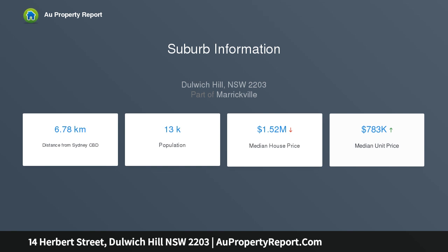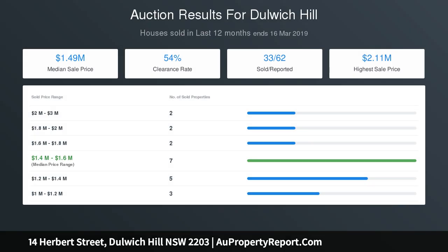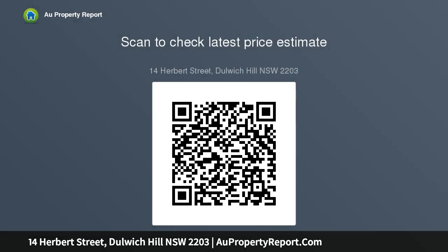Oversized original kitchen, separate lounge and dining, original bathroom — quality construction and style, built to last. Soaring high ceilings, minutes to bustling Dulwich Hill shopping and cafe strip, walk to light rail, buses, local schools and parklands. Valuable corner position with scope to extend and improve.